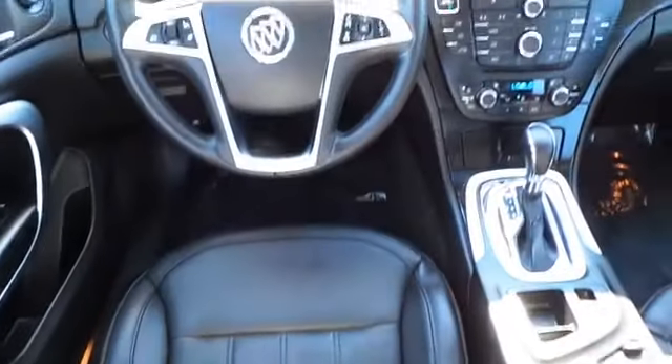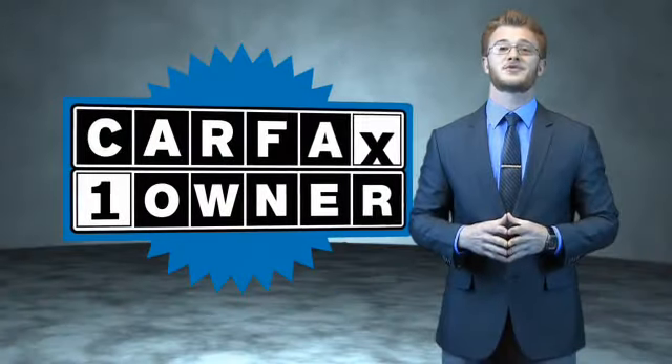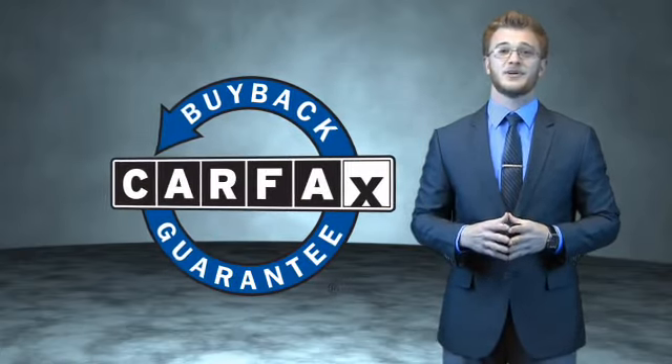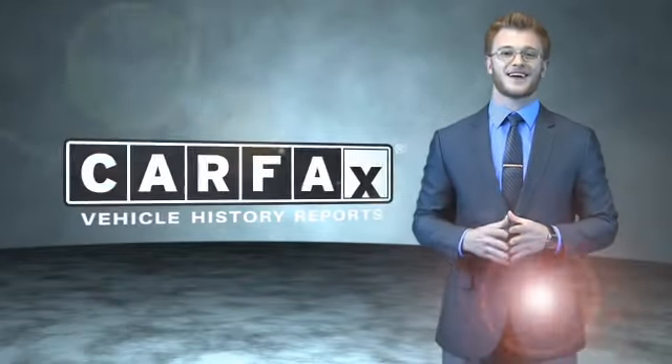Rest easy knowing this vehicle comes with a Carfax Vehicle History Report from Carfax, the most trusted provider of vehicle history information. Let us put you in the driver's seat today. Call or click to contact us. This is a Carfax 100 vehicle which qualifies for the Carfax Buy Back Guarantee. Be sure to find a complimentary copy of the Carfax Vehicle History Report online or contact the dealership. Just say, show me the Carfax.